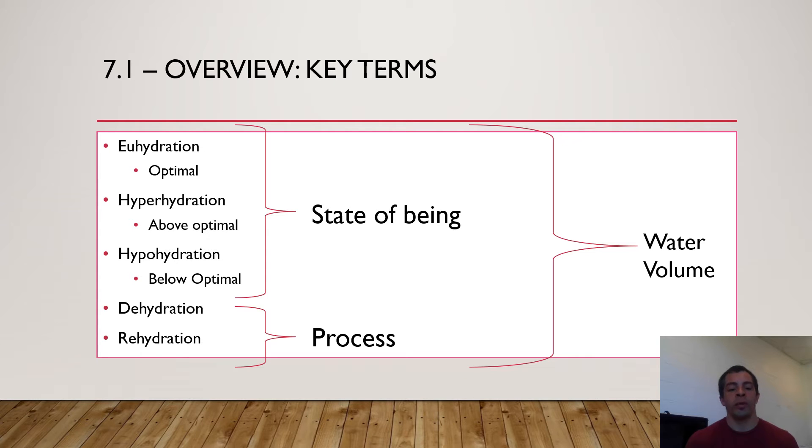I've bracketed those off from the last two terms — dehydration and rehydration — because euhydration, hyperhydration, and hypohydration are states of being. Hyperhydration and hypohydration can sometimes incorrectly be used interchangeably with dehydration and rehydration. Dehydration and rehydration are really the process. What is the process of getting dehydrated? Are you sweating, urinating? Rehydrated — are you drinking water or eating food that has a high volume of water? It is a process, not a state. So when people say 'I am very dehydrated,' they're slightly incorrect; they should be saying 'I am hypohydrated' — below optimal levels.